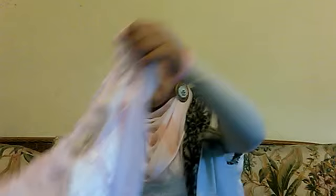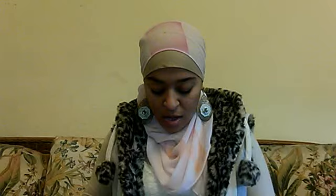I went to Hollister and they had a 50% sale on the whole store. I got this pink shirt right here — it looks white but it's pink, and it's elastic from the bottom. I got this on sale for around $14 after the discount.